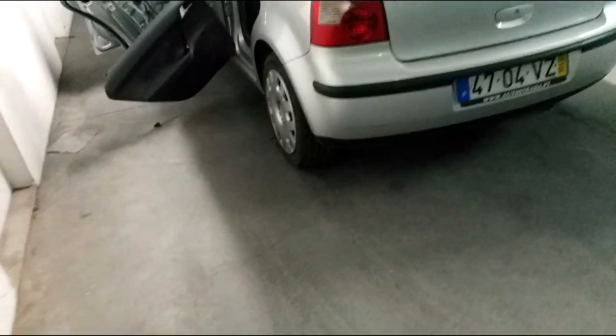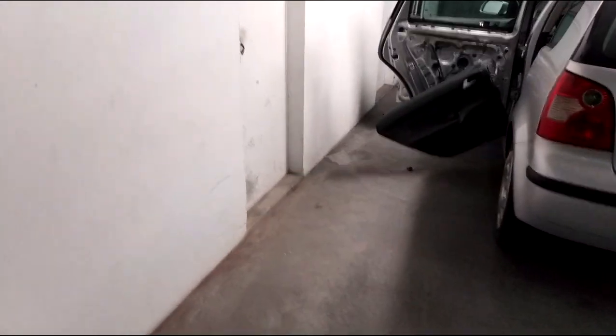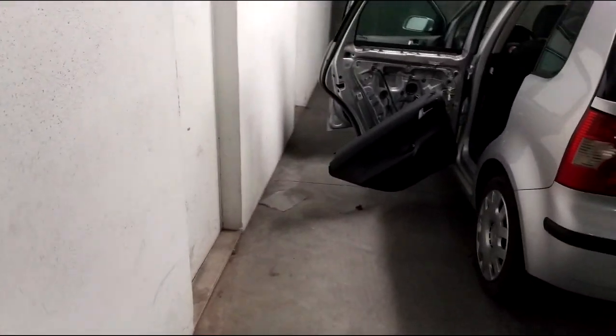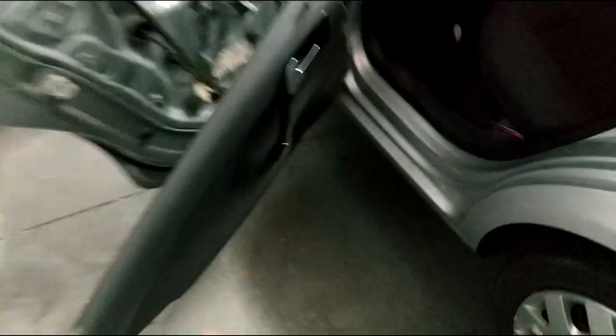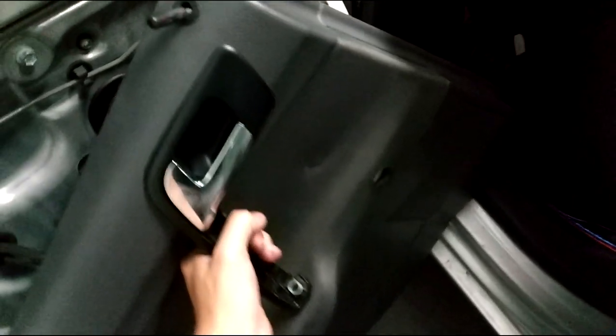A few months ago I noticed the back speakers weren't giving out any sound to my back passengers. So today I came here to inspect what was wrong. I simply grabbed some tools and got to work on removing the back door panel.